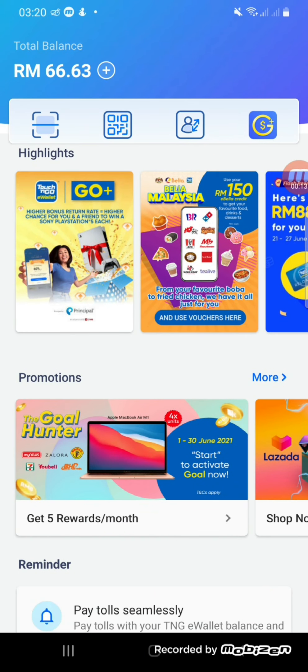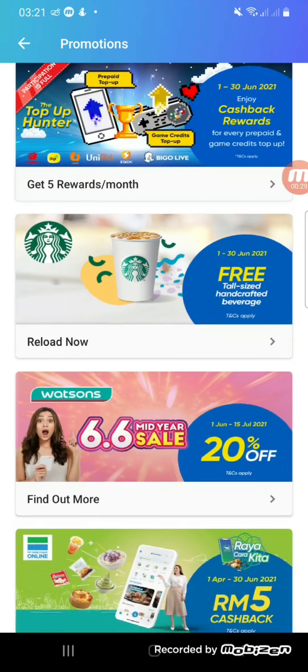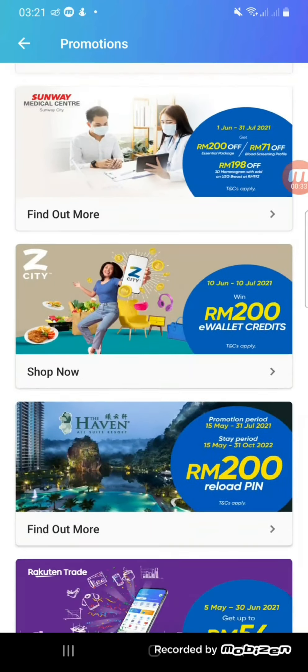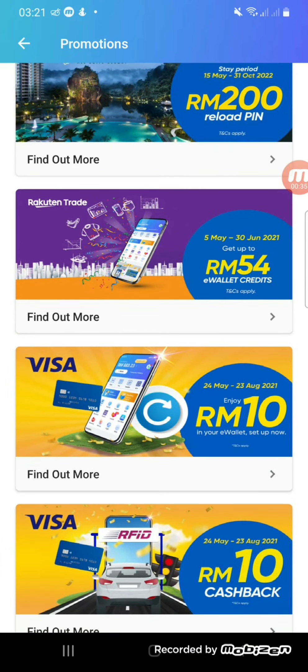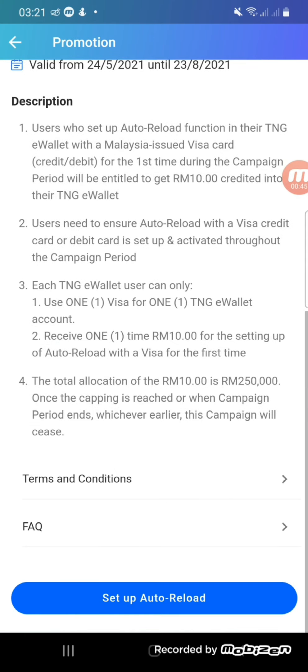First, you go to the promotion section. The one I did is: you verify your Visa card, set up auto reload with a Visa card, and get 10 ringgit. I already got mine and it's legit.